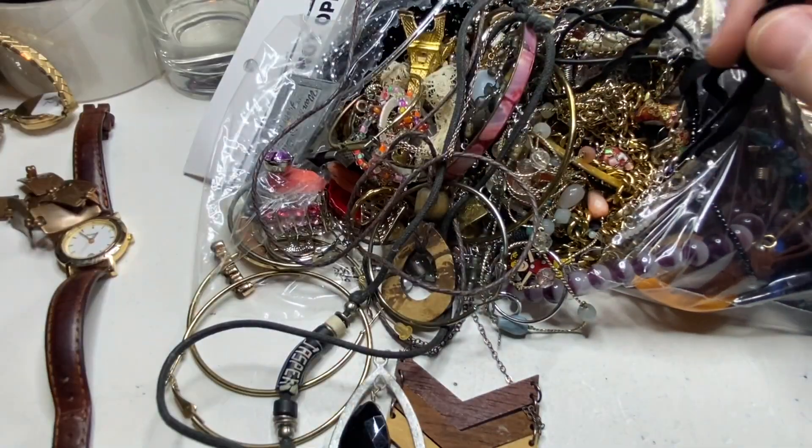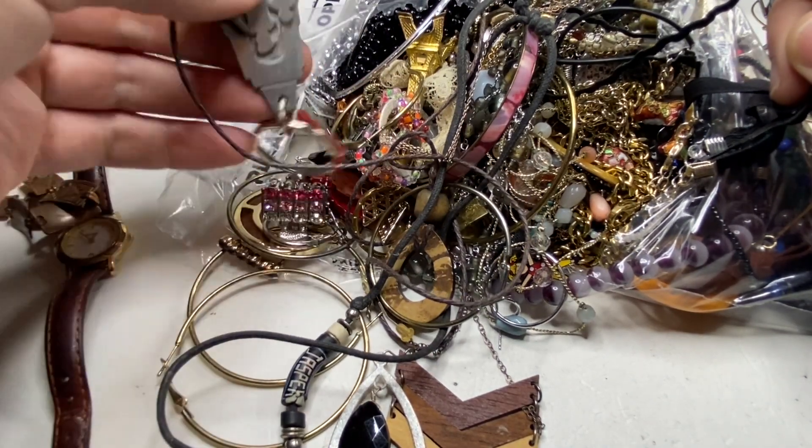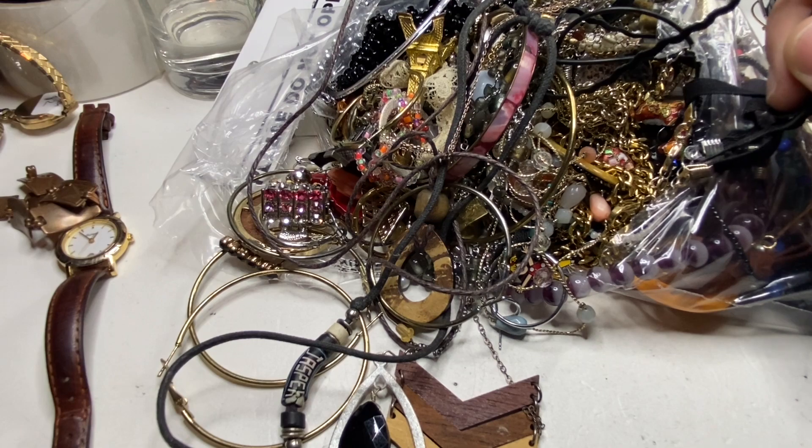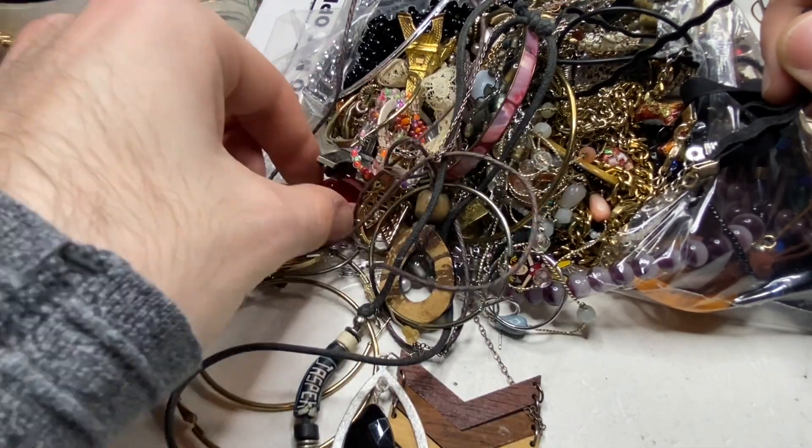Nail clippers — that should not be in there. A lot of the times you do find quite random stuff in here. Those nail clippers just should have gone right in the garbage.